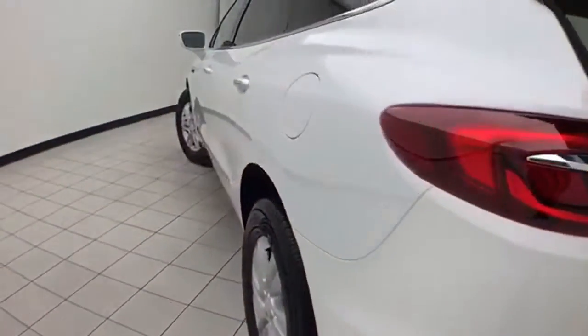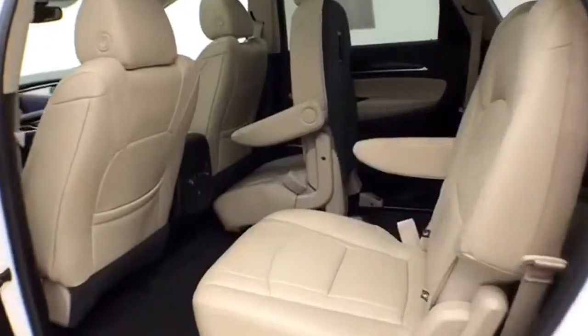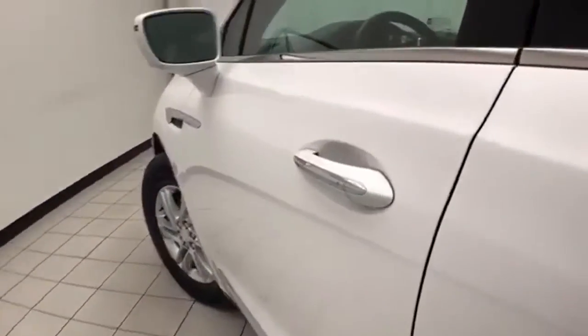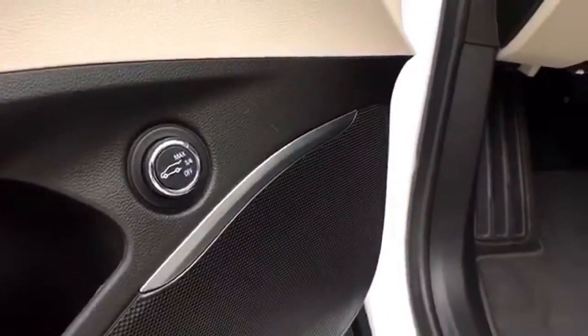Very clean — no dents or dings in the body. This Essence has keyless entry with remote start, power windows, locks, and mirrors, and an adjustable power liftgate.